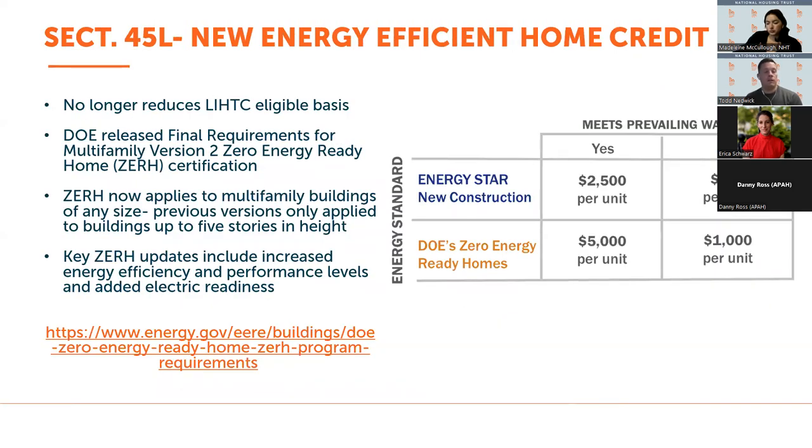The 45L New Energy Efficient Home Credit is an existing tax credit that the IRA changed so that it no longer reduces eligible basis for LIHTC properties. The most relevant recent development is that DOE released final requirements for the multi-family Version 2.0 zero energy ready home certification. Building owners and developers can qualify for this credit — the value varies based on whether prevailing wage has been met and the standard the property meets, whether Energy Star new construction or zero energy ready homes. Previously zero energy ready homes only applied to buildings of five stories or less, but the new multi-family standard now applies to multi-family buildings of any size.